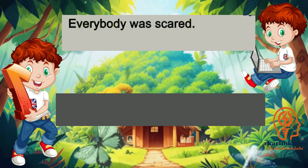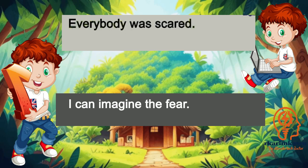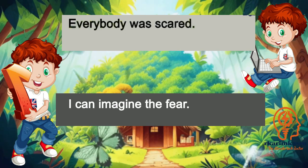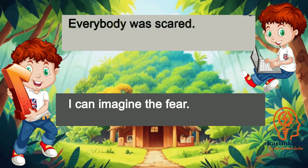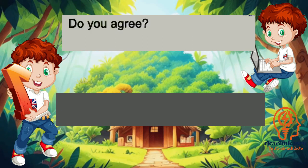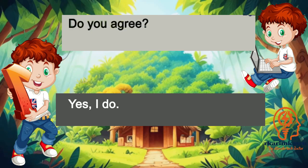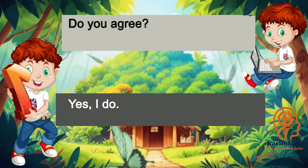Everybody was scared. I can imagine the fear. Do you agree? Yes, I do.